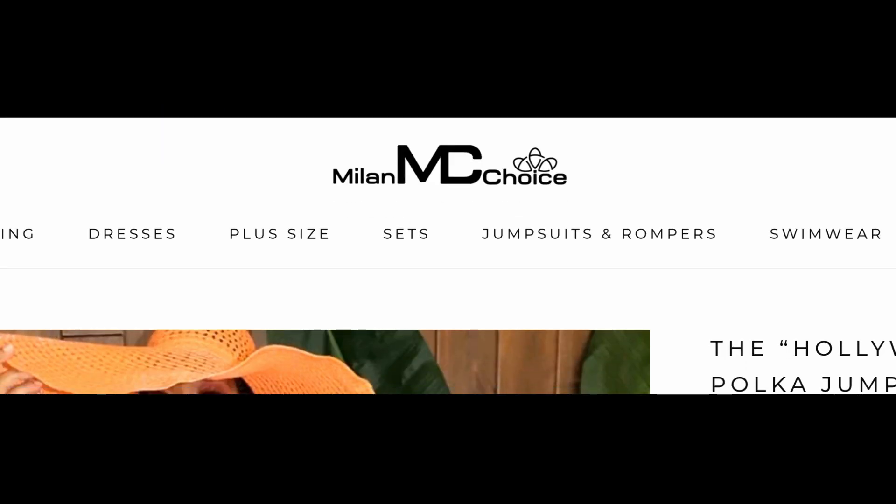Hi, welcome to the Pink Room. Today I'm going to be reviewing clothing from MilanChoice.com. It never fails — when I'm on Facebook scrolling, minding my own business, I see some cute outfit and I want to try it out. Milan Choice may not be new, but I've never seen it before. Let's see what they've got.